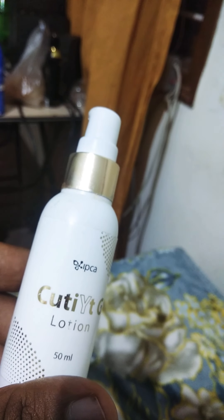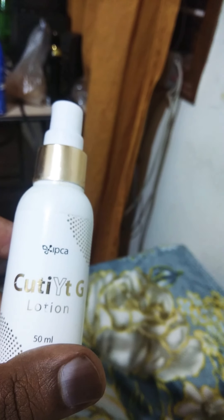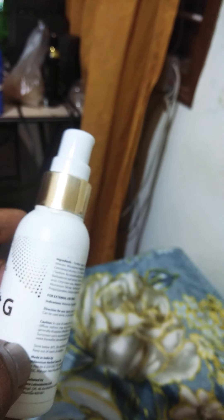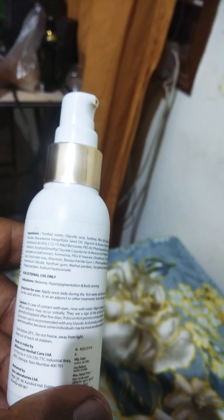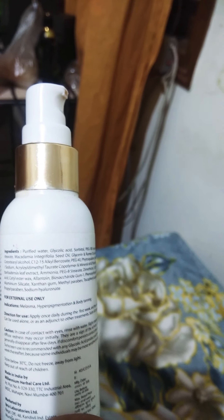I used it for one month and I feel it is worthwhile, but it is quite costlier compared to other lotions. Because of these ingredients it is very useful and has a very soothing effect. You can use it for one month and you will really get results after using it regularly. The skin becomes less dark, some glow will come into your skin, the patches get reduced, and the skin tone becomes more even.